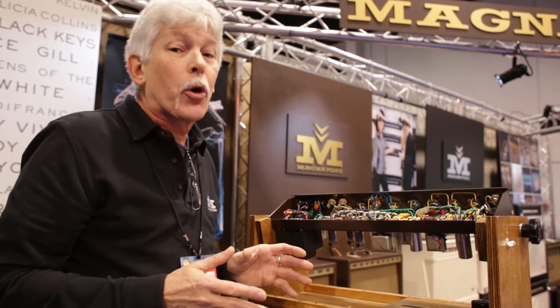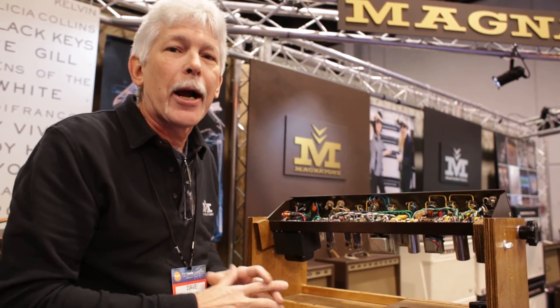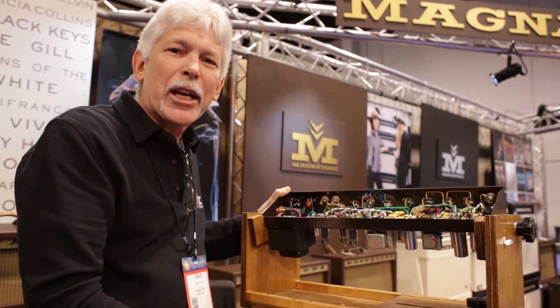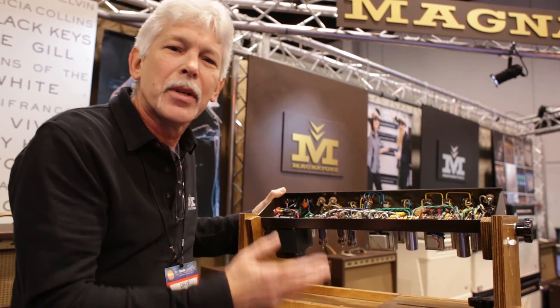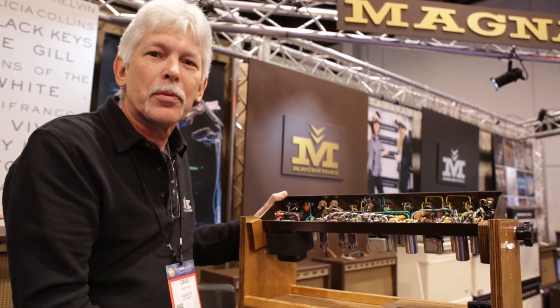This amp doesn't weigh much more than 25 pounds and it packs a wallop. It's a true stereo amplifier. Get online at magnetoneusa.com and check out our products or give us a call — we'll be glad to pick up the phone and talk to you, and hopefully we'll see you.